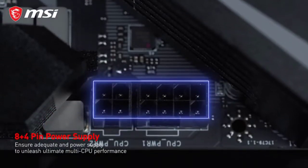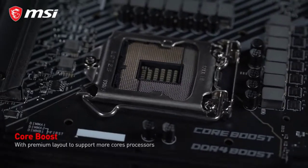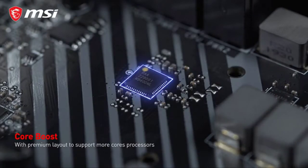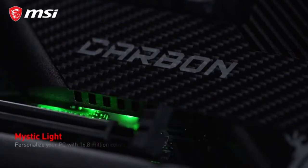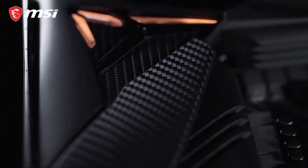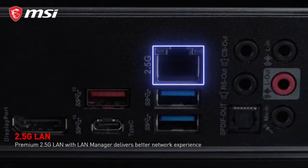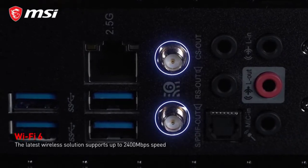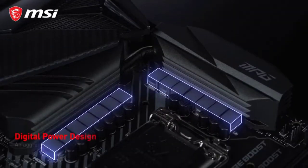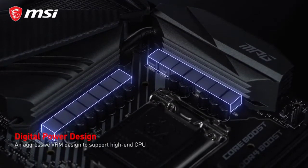The MSI MPG Z490 Gaming Plus is specifically designed for the latest Intel 10th Gen Core processors and 8th and 9th Gen processors. The board features dual-channel DDR4 memory support up to 256 GB, allowing users to run high-performance multitasking environments with ease. It also supports Intel C303 chipset-based 802.11ax Wi-Fi, which provides 20x faster transfer speeds than standard Wi-Fi, and Bluetooth 4.2 technology.